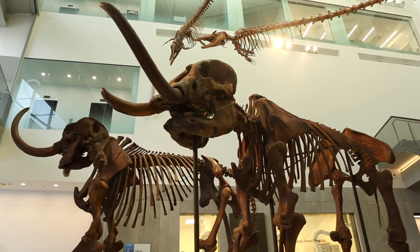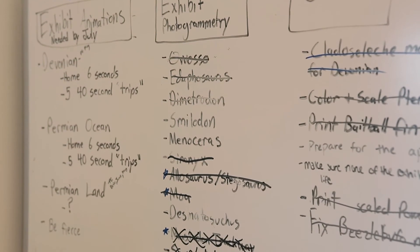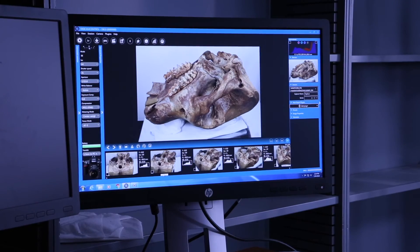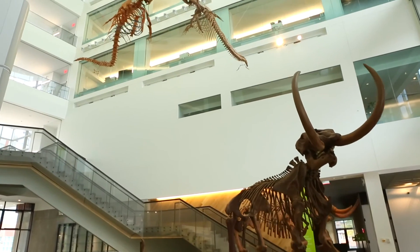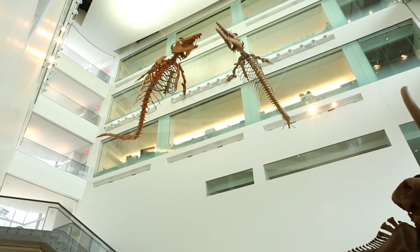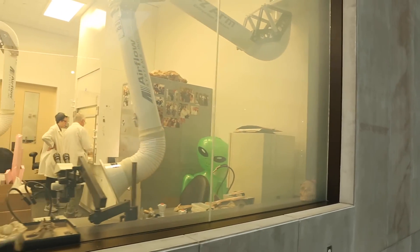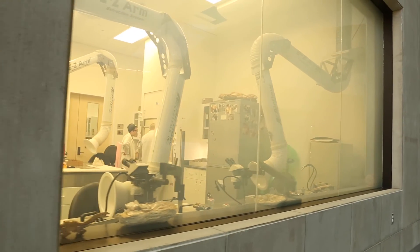Now is a really exciting time to be a paleontologist. We're looking at old specimens in new ways, providing us with interesting insights that we wouldn't have had before this technology was available. Here at Michigan it's an exciting time simply because we're in this exciting new facility. There is this integration of research that usually goes on behind the scenes with the public face of paleontology through exhibits in the Museum of Natural History — we're actually making that archive, that story, that family album of life's own history available to the wider public.